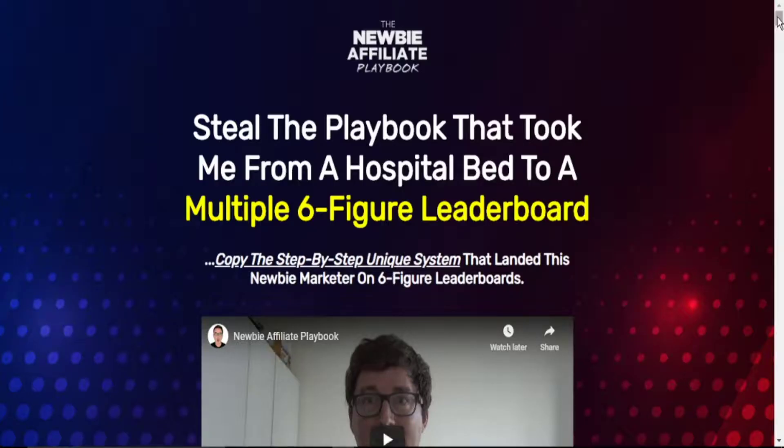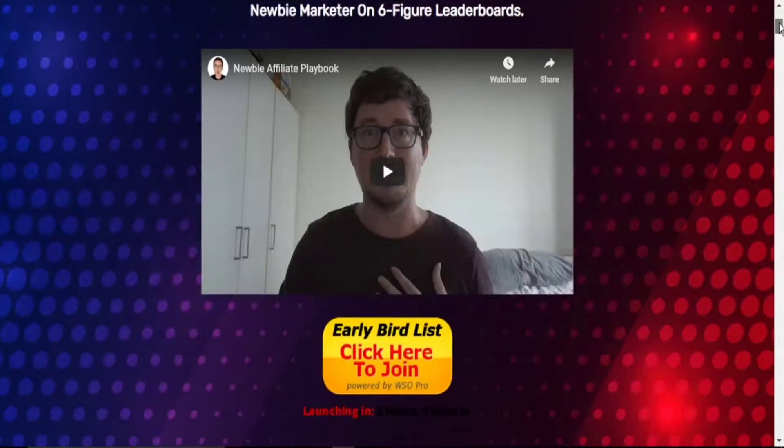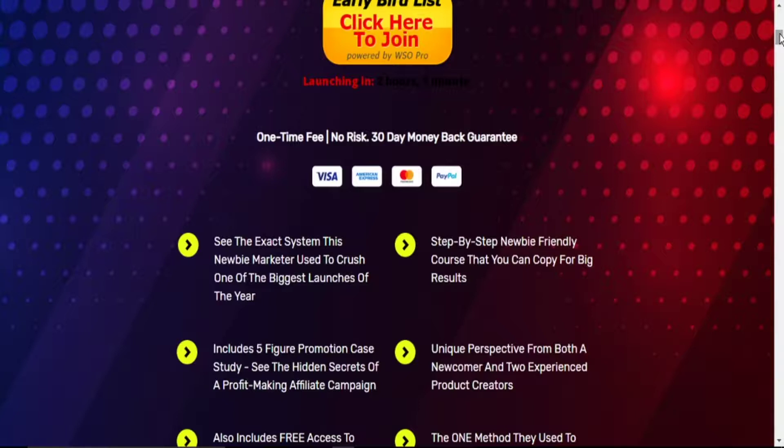On the sales page, it says: 'Steal the playbook that took me from a hospital bed to a multiple six-figure leaderboard — copy the step-by-step unique system that landed this newbie marketer on a six-figure leaderboard.' This is completely true because it provides you with evidence inside the members area of this course. It also says: 'See the exact system that a newbie marketer used to crush one of the biggest launches of the year' — which is true, as all the information you need is within the members area.